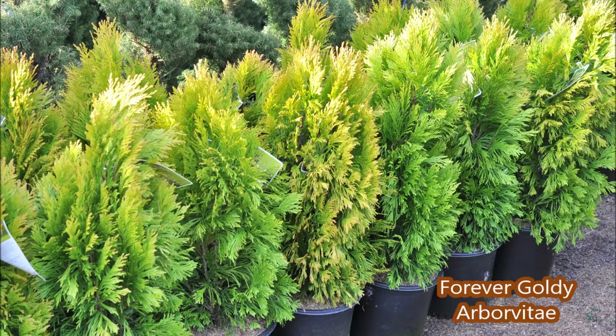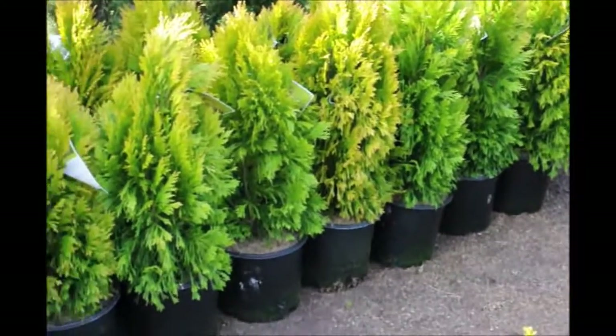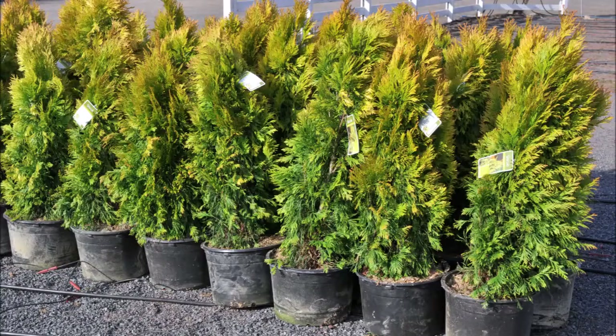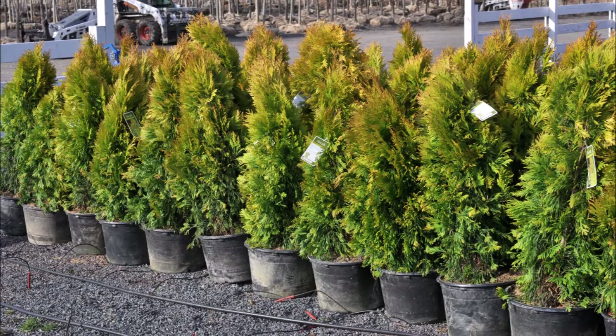These are Forever Goldie Arborvitaes. It's a Thuja plicata type Arborvitae and it's available near Warrington, PA. If you're looking for an Arborvitae that only grows to 10 to 12 feet high but yet has deer resistance, this is a selection. It'll grow 2 to 3 feet wide and 10 to 12 feet tall with a nice golden color that it'll retain throughout the year.